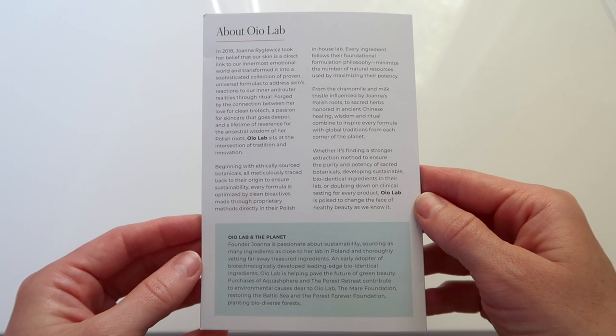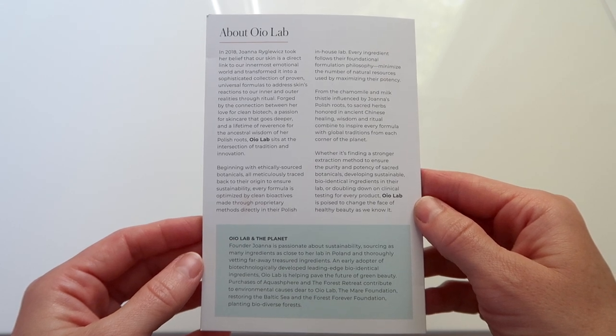A lot of brands are not started by a formulator — they're started by someone that wants to start a brand, and then they contract with a lab to essentially do private label products. So that's why when someone is really controlling the production, either through hand-making things in an artisanal way like Earthwise or InLight, or by building and creating their own labs like One Love Organics and Pi — that stands out. Every ingredient in OYO Lab products follows their foundational philosophy to minimize natural resources used by maximizing their potency.